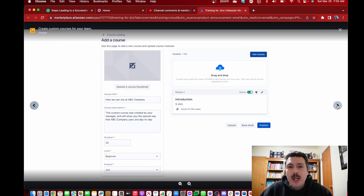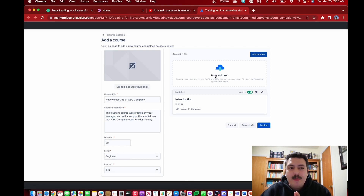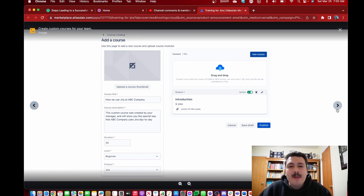Let's talk about adding your own course into Training for Jira. As an administrator, you can add a course thumbnail, give it a title, a description, the duration, the level, and the product it's for. Then you can drag and drop your material. I'm really excited to try this — I think this is a genuinely good idea. I'm excited to upload my own material to create dedicated trainings for other companies, giving their teams the same Jira look and feel they're used to, but with specialized training.